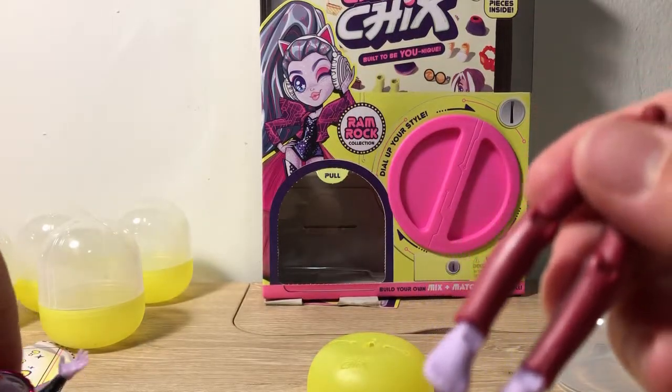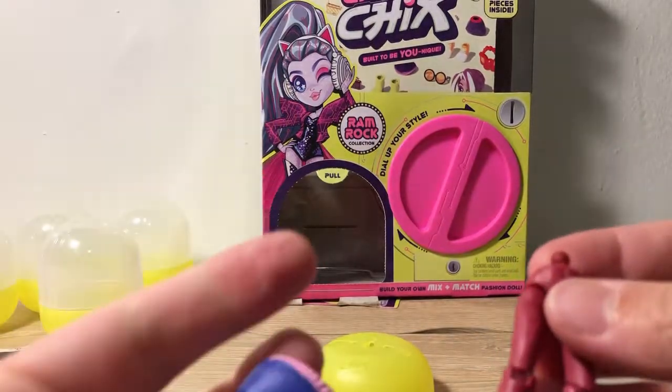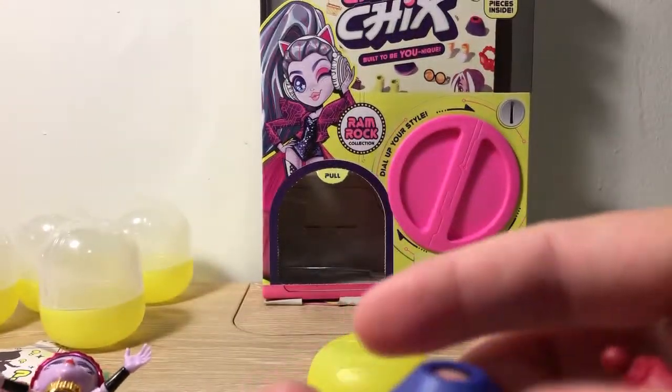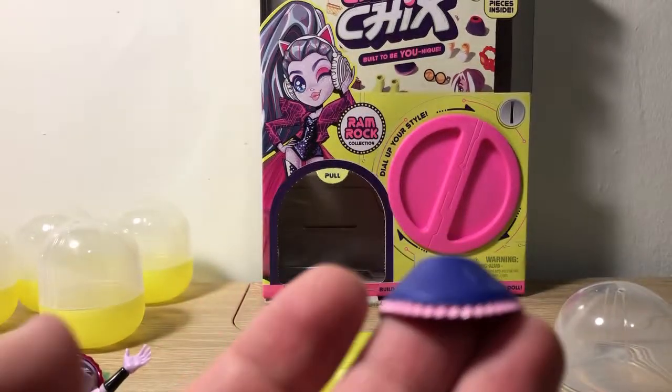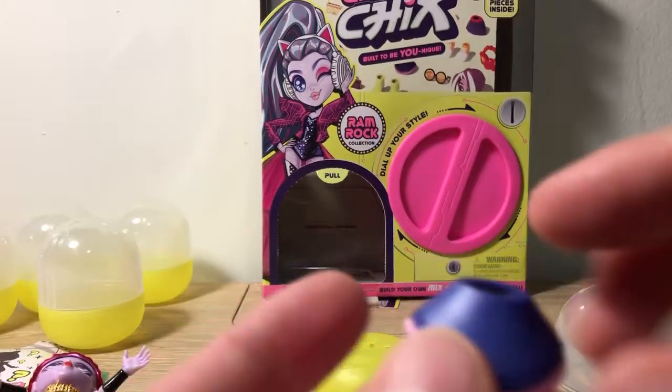Sometimes they don't have leggings and are just skin color, but this is part of the look. And it comes with this pretty cool skirt — it's got a little circuit design right here on the side. That's pretty cool.